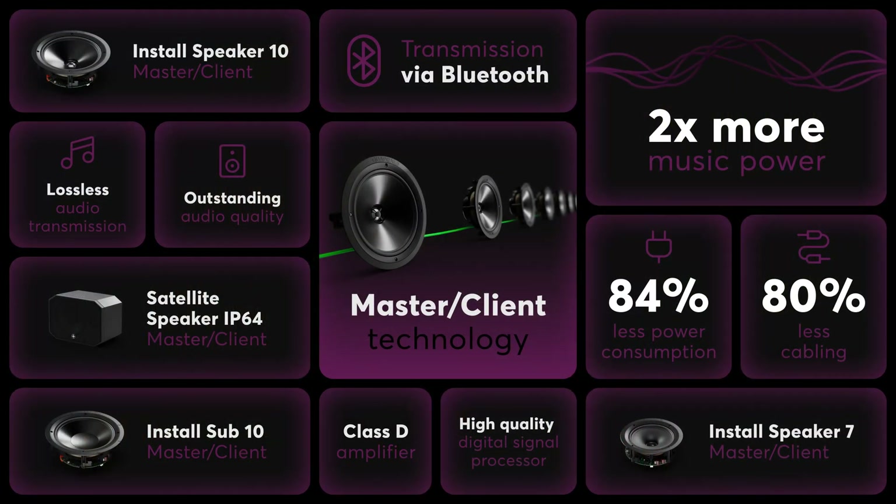Here are the key features of our groundbreaking new Master Client technology, which completely revolutionizes audio installation in buildings: up to 80% reduction in cabling effort; lossless audio transmission even over long distances; double the RMS power for speakers compared to a stereo extension; cutting-edge Class D amplifiers and high-quality DSP for a perfect audio experience crafted by Quadrol; Bluetooth capability for easy audio streaming; integration with SoundSuit; a comprehensive range of speakers to meet every requirement; and an install subwoofer for enhanced sound balance.